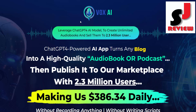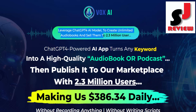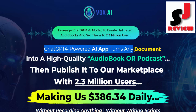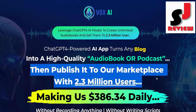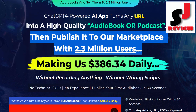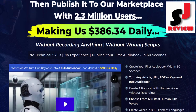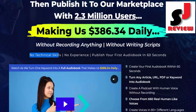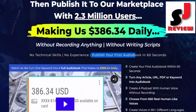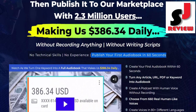Vox AI Review: Create unlimited audiobooks and sell them to 2.3 million users. This AI-powered tool converts any keyword, document, website, article, blog, or URL into a high-quality audiobook or podcast. Publish it to the marketplace with 2.3 million users, making $386.34 daily — without recording anything, without writing scripts, no technical skills, no experience. Publish your first audiobook in 60 seconds.